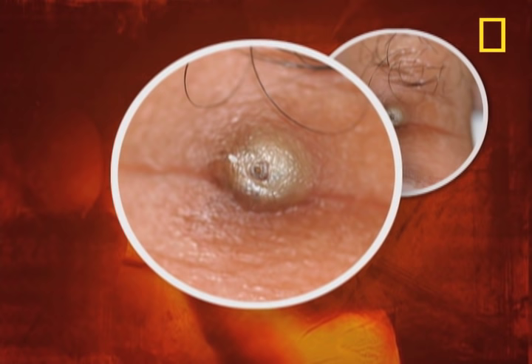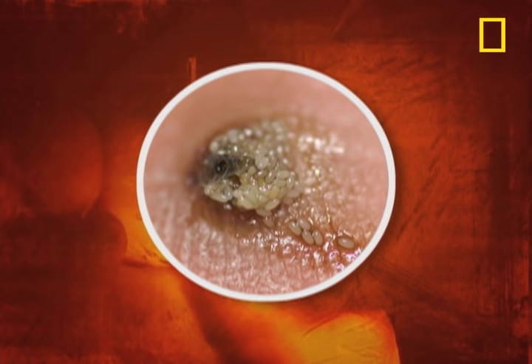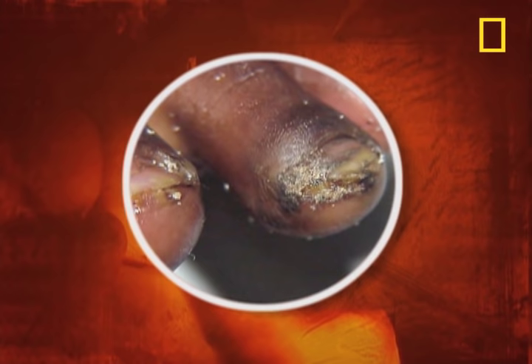But if the lesion gets infected, then a painful nuisance becomes a serious medical problem. Severe cases can lead to tetanus, gangrene, and auto-amputation.